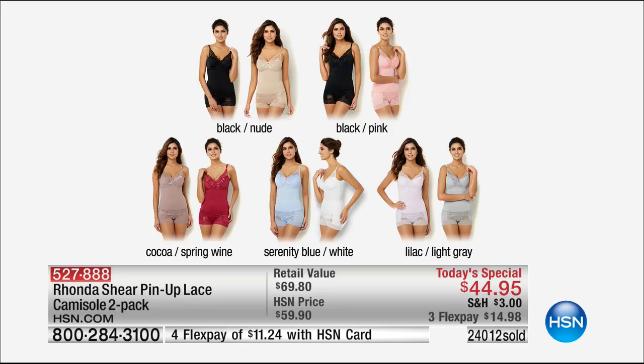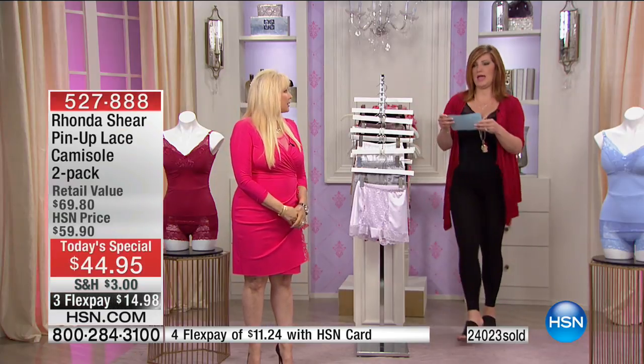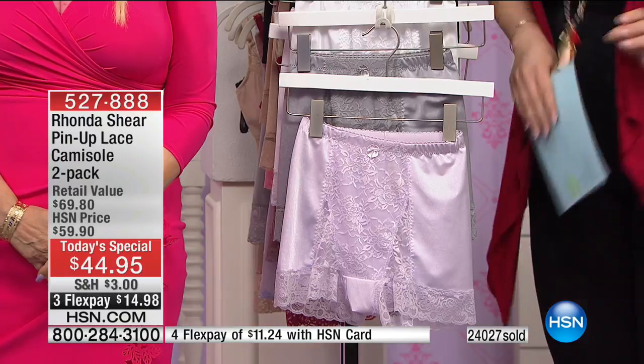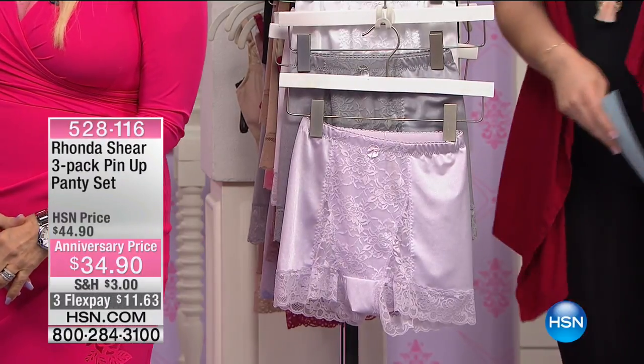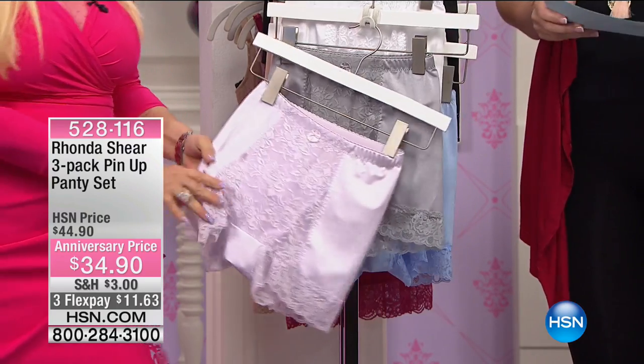Rhonda says she puts it on delicate in a little laundry bag, so you're going to protect it and nothing will snap. Take the pads out — I don't like the pads to go through any kind of drying. Here is the three-pack of pin-up panties. They are so luxurious.